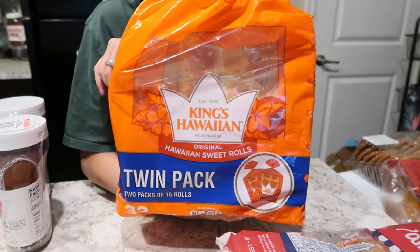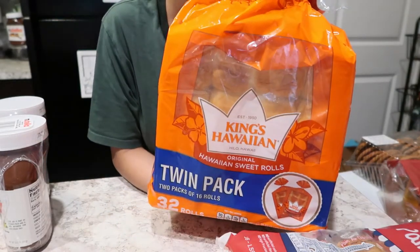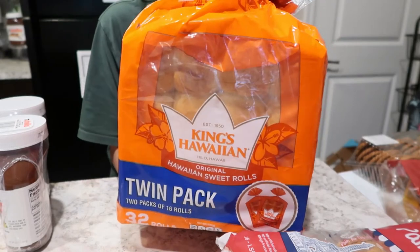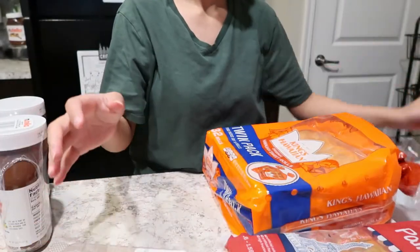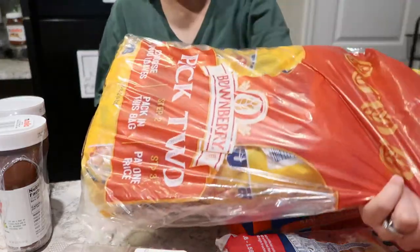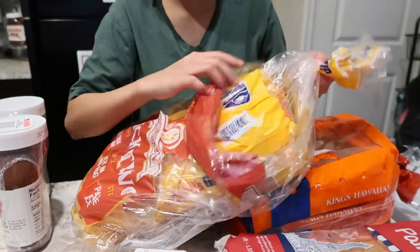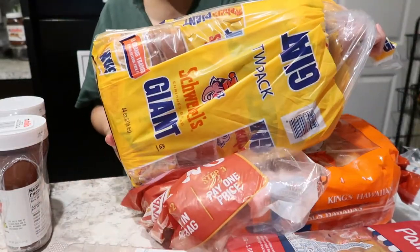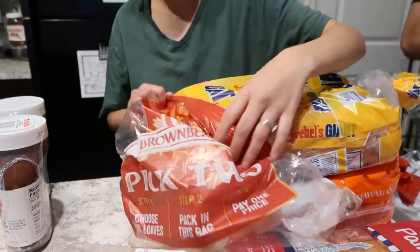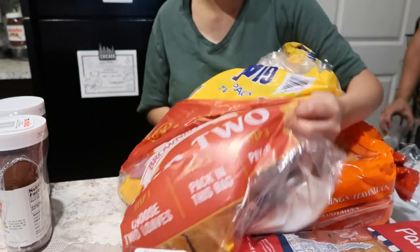For my breakfast, this time I grabbed Hawaiian bread — I'll fill it with eggs or whatever. And then Cleveland got some chocolate chip cookies. We got more bread too — two packs for $3.99, I believe. What I'll do is freeze half of it and put the other half in the fridge so it lasts longer.